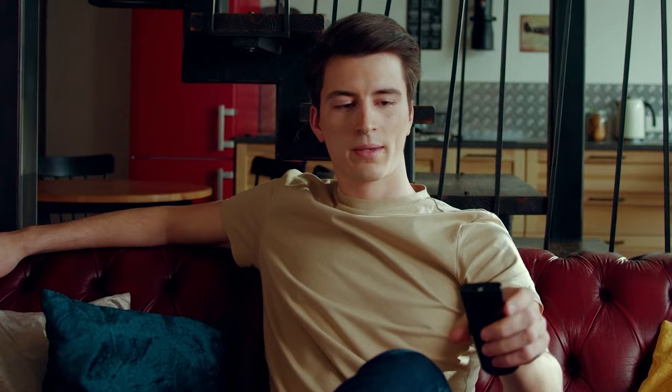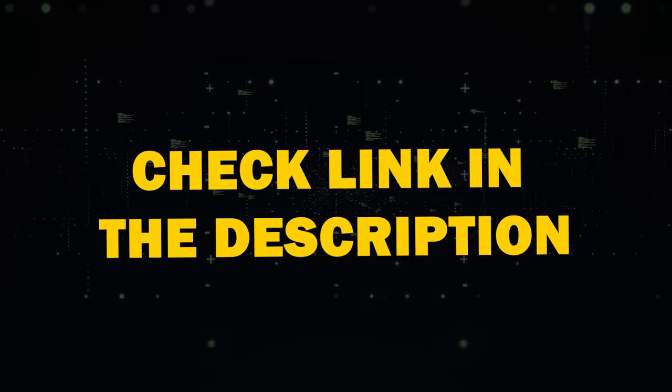Let's start with the basics: a TV antenna. After extensive testing, I found and recommended an antenna that stands out among the rest. Check out the link in the description below to get your hands on this top-rated option. Installing it is a breeze.